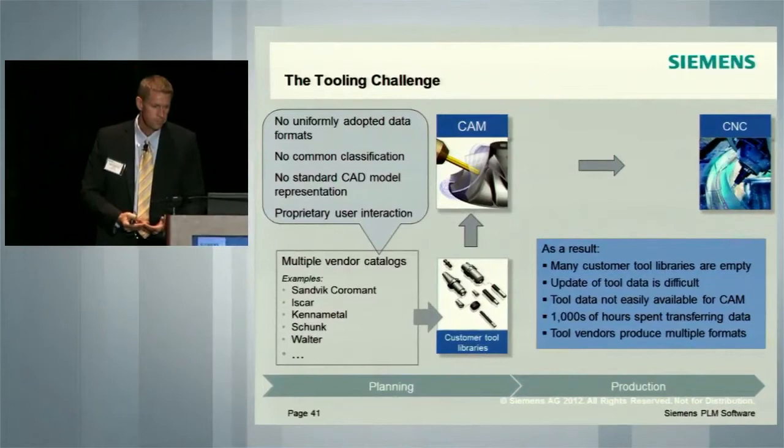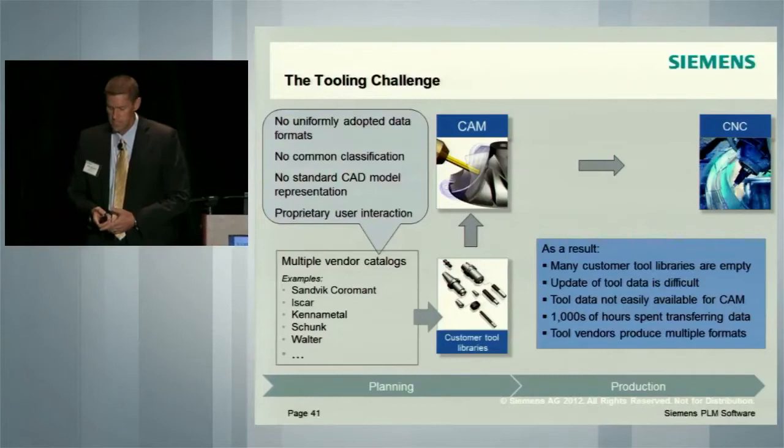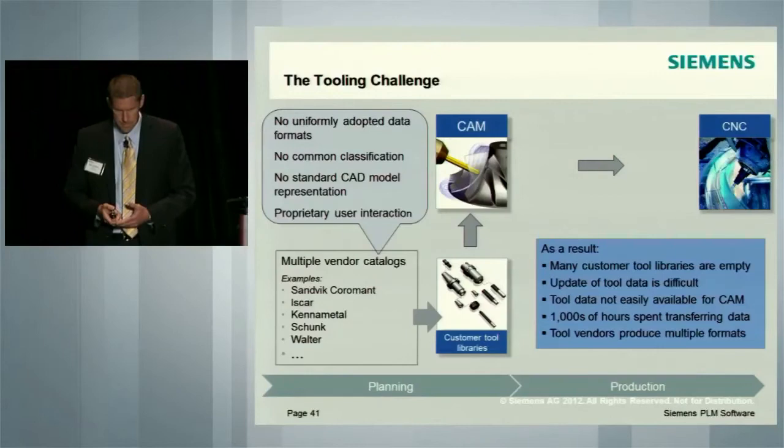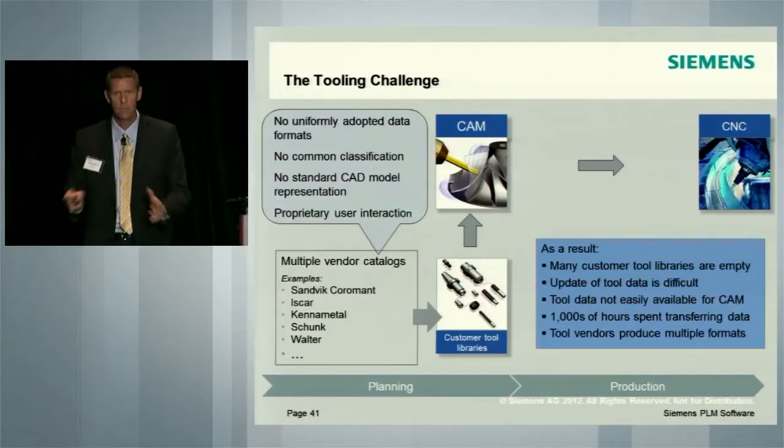This is a very time-consuming operation. The data is not typically easily available initially to use in CAM. Thousands and thousands of hours are spent — we have multiple case studies that we've done. Volvo, we talked to them several months ago in Sweden, and they have spent 10,000 man-hours over the last four years simply manipulating data. That is complete non-value-added time. It does nothing to help them sell more product or become more efficient.